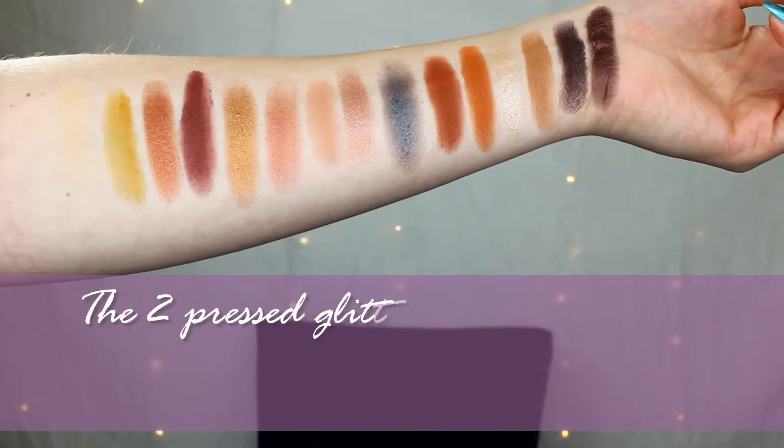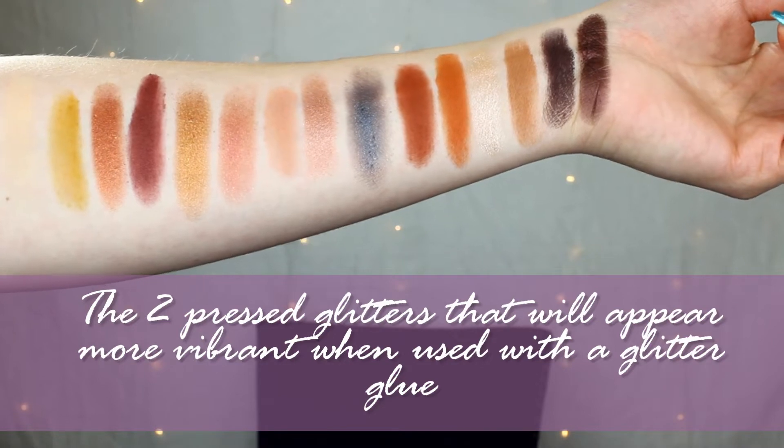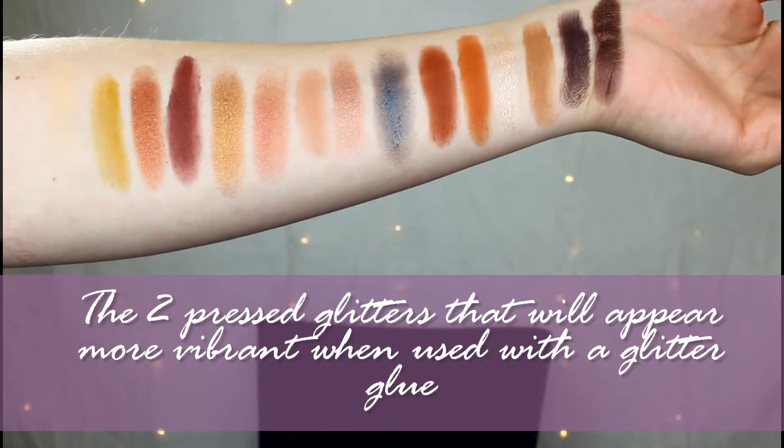This is not a first impressions video because I did use this palette yesterday — I couldn't wait. I used the brown tones and the blue glitter. So this will be my second look, making it more of an overall review. That way I could use more of the shades. I'll show you swatches on my arm to give you an idea of the colors, but I'm going to go ahead and get started with this second look using the more pinky-maroon sort of shades today.